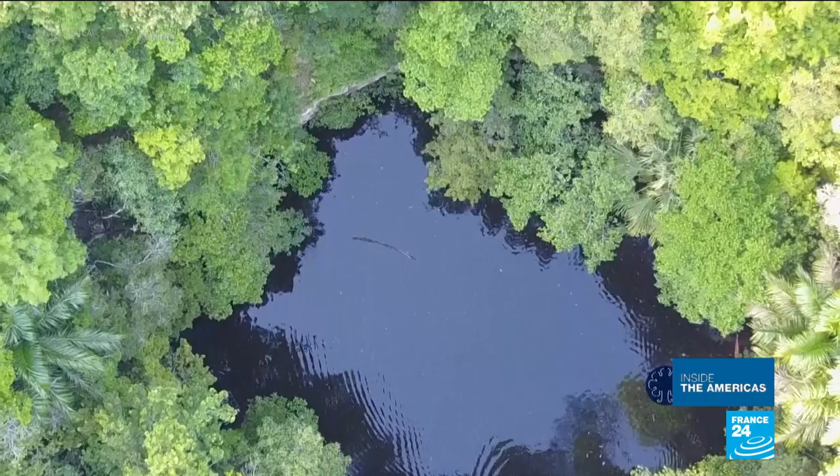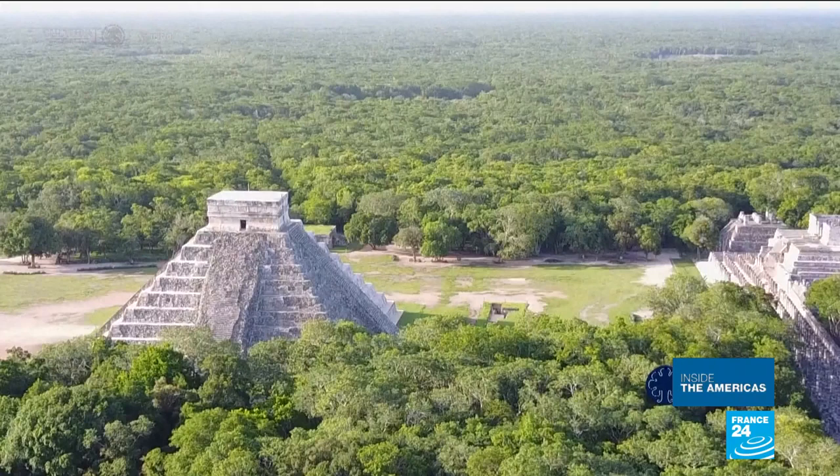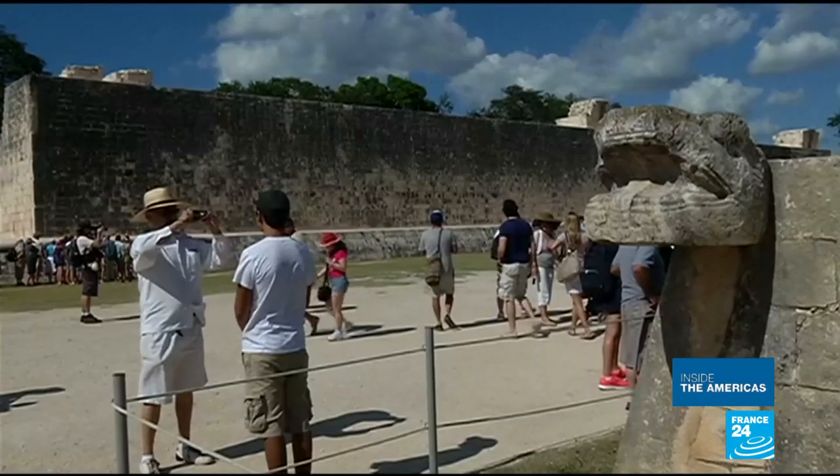The cave is called Balamku, which means jaguar god. It was first discovered over five decades ago, but at the time it was sealed off instead of excavated.